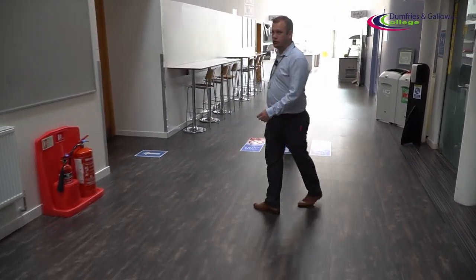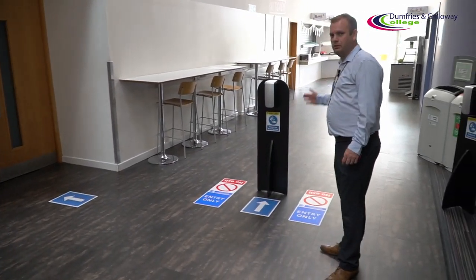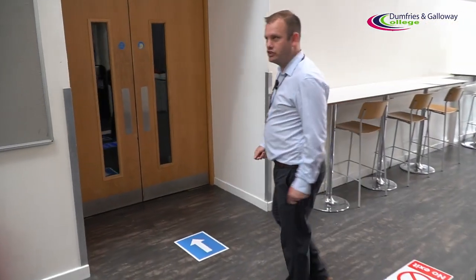We'll get to this point and this shows you the entrance into the canteen, again with hand sanitiser. As you can see, we've got no-exit signs to make sure it's a complete one-way. I will come back to the canteen side later on, but we'll continue through to the construction and engineering departments.